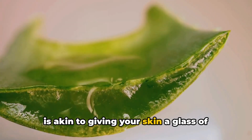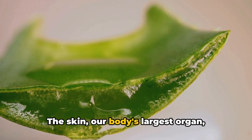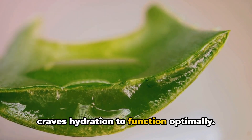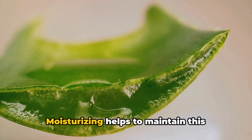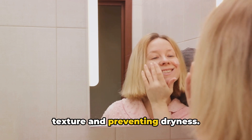Moisturizing is akin to giving your skin a glass of water, vital for maintaining its health. The skin, our body's largest organ, craves hydration to function optimally. Moisturizing helps to maintain this crucial balance, improving the skin's texture and preventing dryness.